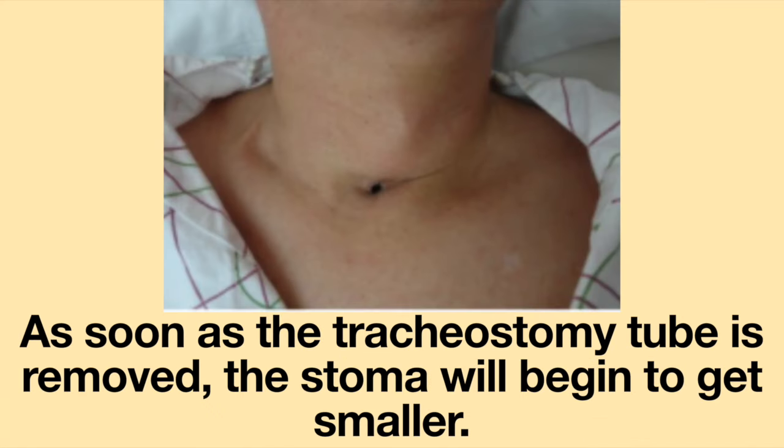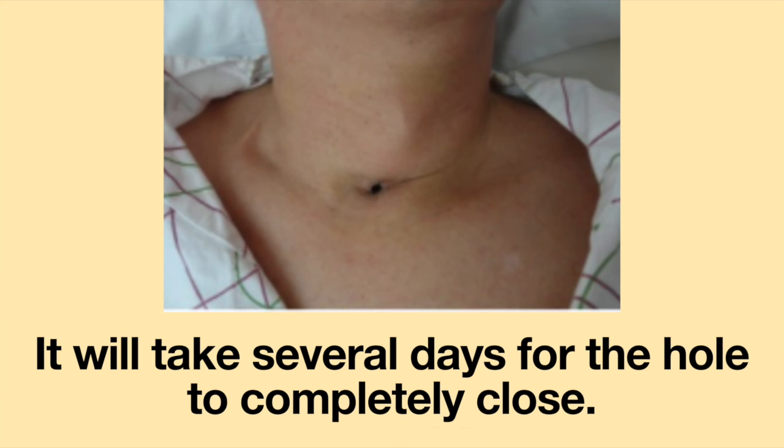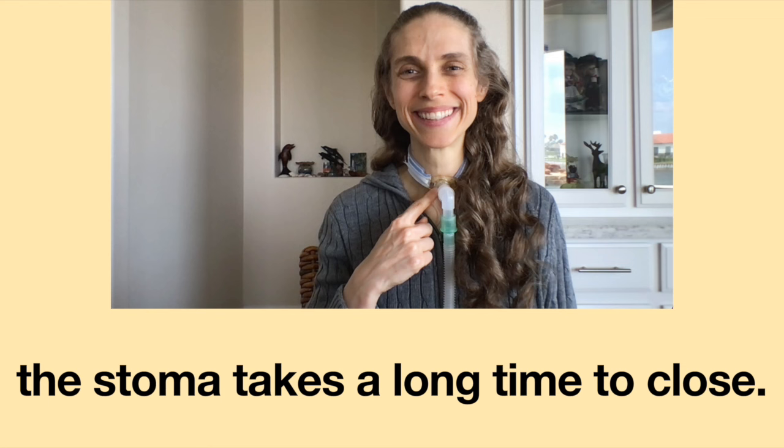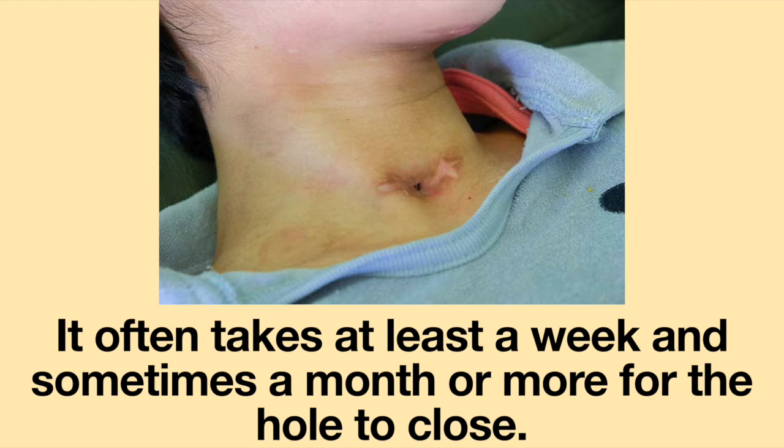As soon as a tracheostomy tube is removed, the stoma will begin to get smaller. It will take several days for the hole to completely close. For people who have had a tracheostomy tube for a longer period of time, the stoma takes a long time to close — often at least a week and sometimes a month or more.